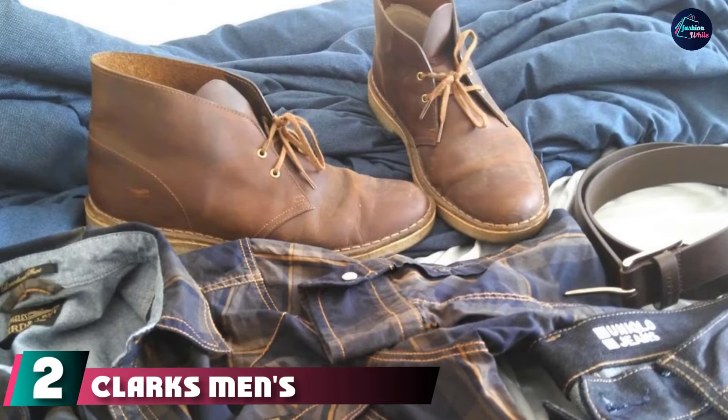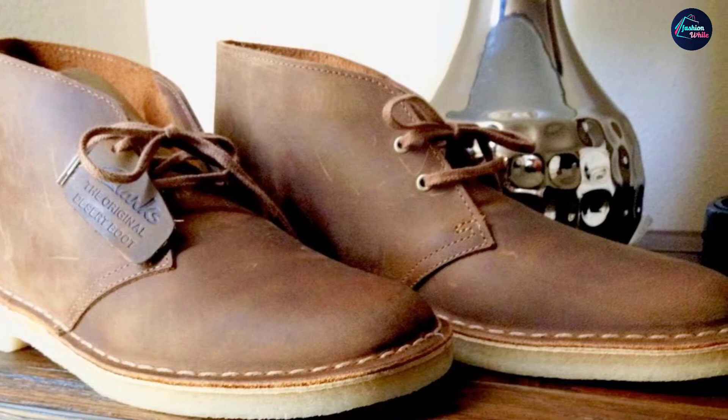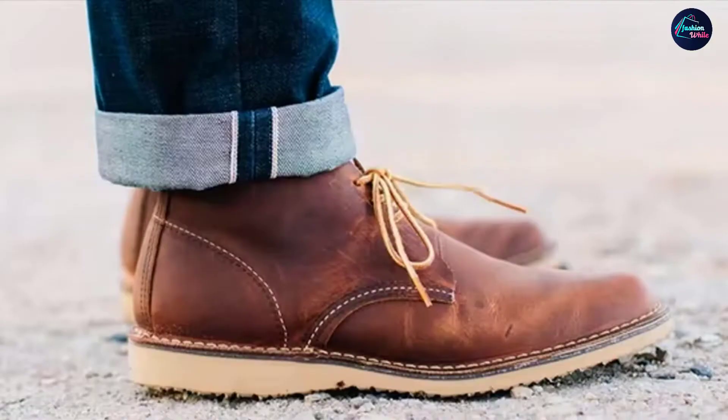Moving on to the next, at number 2 we have Clark's Men's Desert Chukka Boot. Desert boots are a type of chukka introduced by Clark's in 1950 that became popular with army officers, so it's safe to say these are the best desert boots you can buy. Based on the boots these officers wore in desert environments, desert boots are characterized by their crepe soles and soft suede uppers. These boots have a casual, rugged appearance, so if your style is the least bit outdoorsy, these boots will fit right into your wardrobe. They are also nice for a laid-back, smart, casual look.